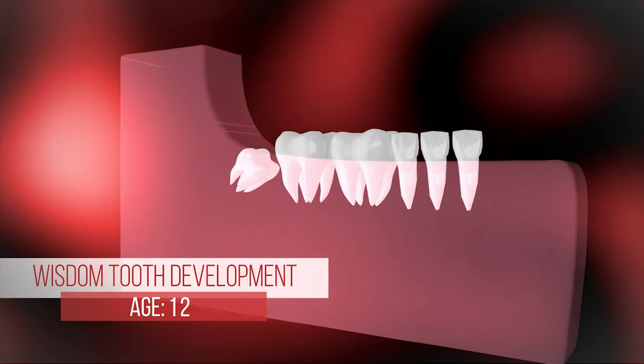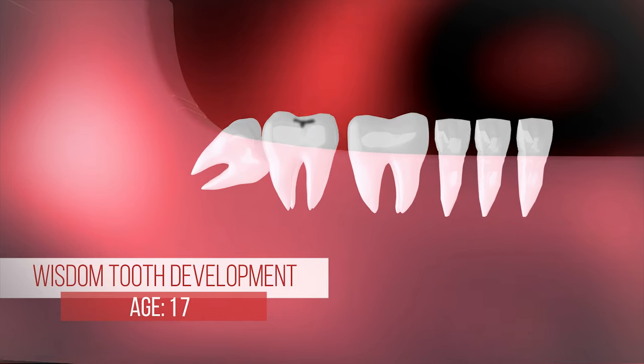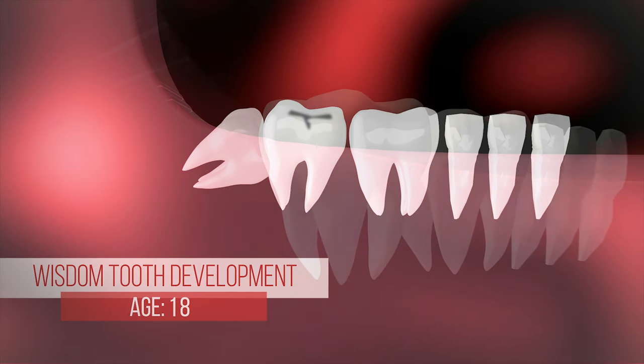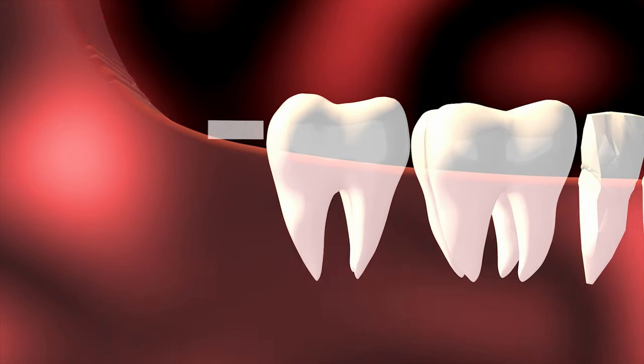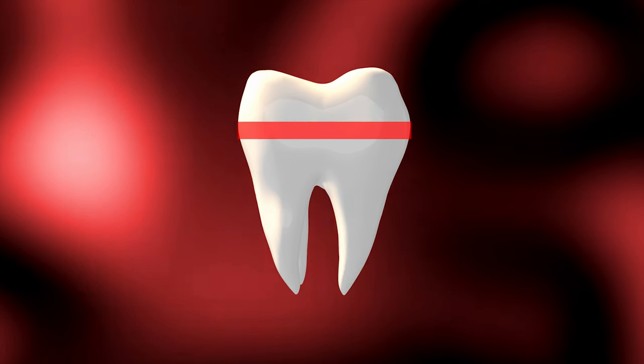Your wisdom teeth are the last teeth to develop and come into your mouth. Because of that, there's not always room for them to make it in all the way. If we follow a line back from your last tooth to the edge of the jaw, we can see that the space required is rarely enough for the width of the actual wisdom tooth.